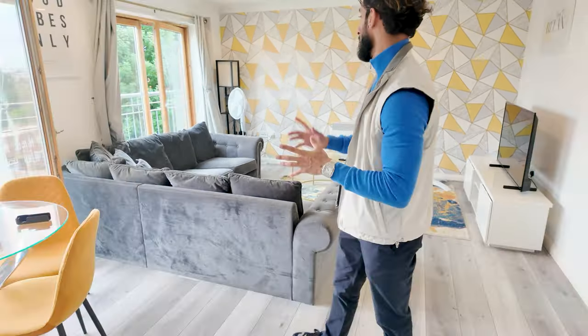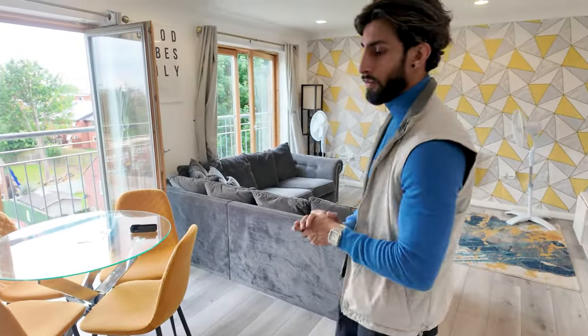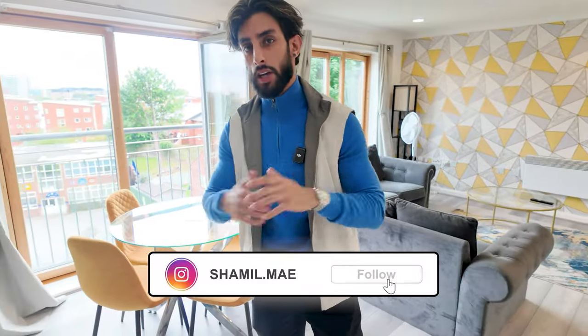If you've only got like five to seven grand, it's really easy to get into the Airbnb space and start. Let me know what you think of this one — I've got so many more coming. And guys, if you want to know more, follow me so you can see my journey on this channel.